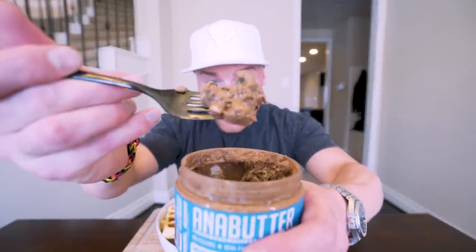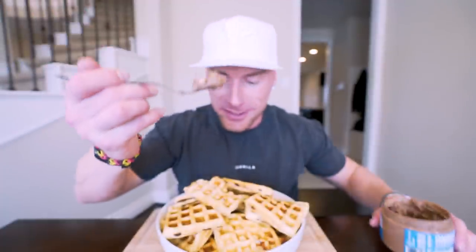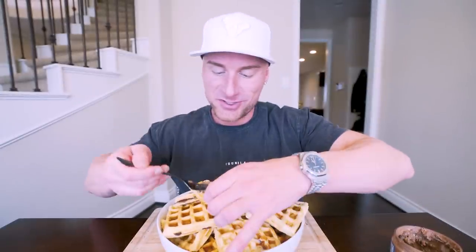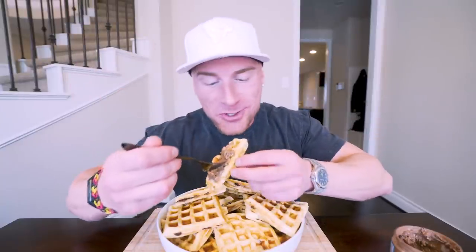You can see we've got the real cookie pieces, we've got white chocolate chips — everything that's delicious about our bars but in a spread. Let me take this, spread it right on here, and now we're going to try it. Three, two, one.